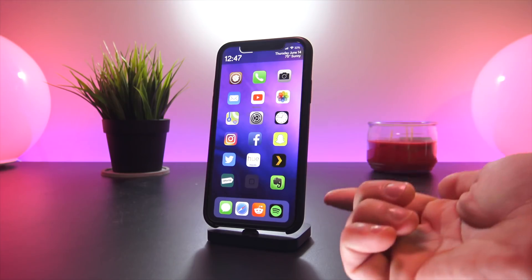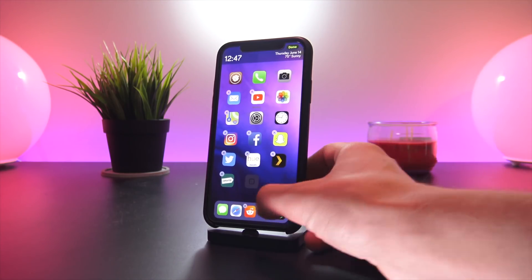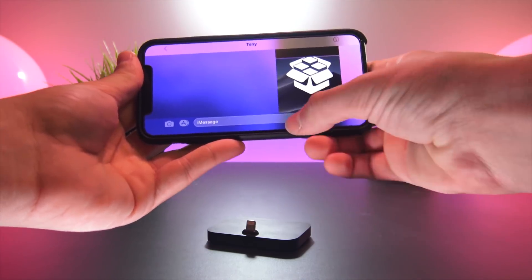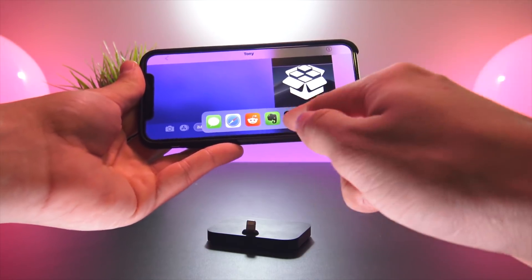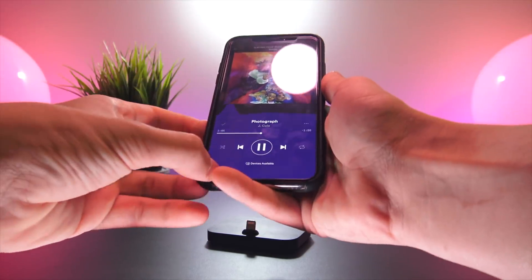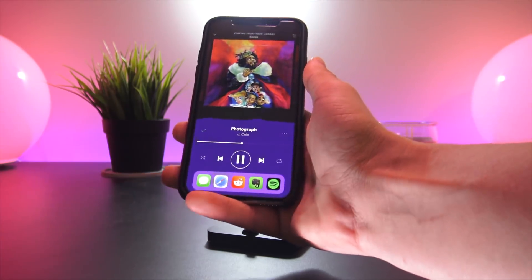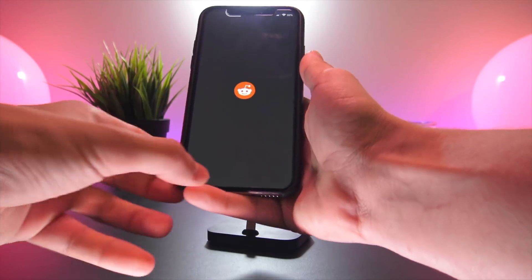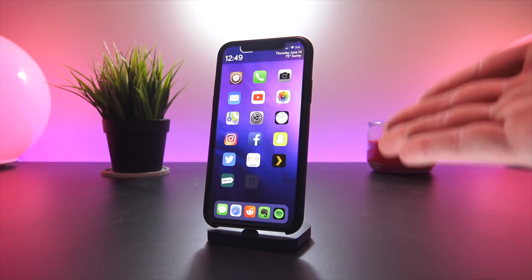A home screen tweak I really like is called Floaty Dock. You really won't notice it until you put a fifth icon in the dock. In landscape mode you can swipe up from the bottom to access your dock, and in portrait mode swiping up from the bottom left lets you quickly access your dock favorites.